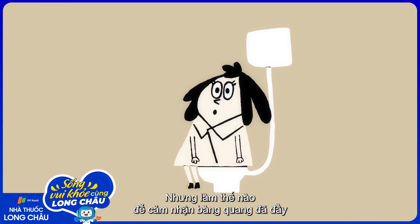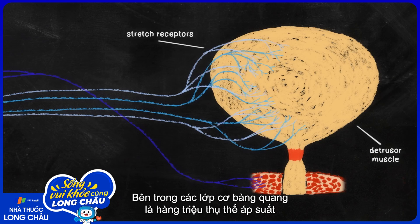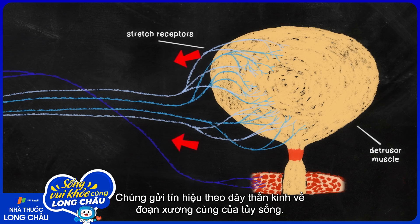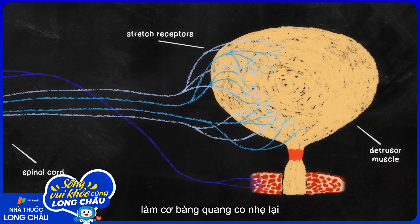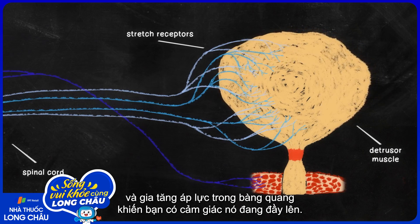But how do you sense your bladder's fullness so you know when to pee? Inside the layers of detrusor muscle are millions of stretch receptors that get triggered as the bladder fills. They send signals along your nerves to the sacral region in your spinal cord. A reflex signal travels back to your bladder, making the detrusor muscle contract slightly and increasing the bladder's pressure so you're aware that it's filling up.